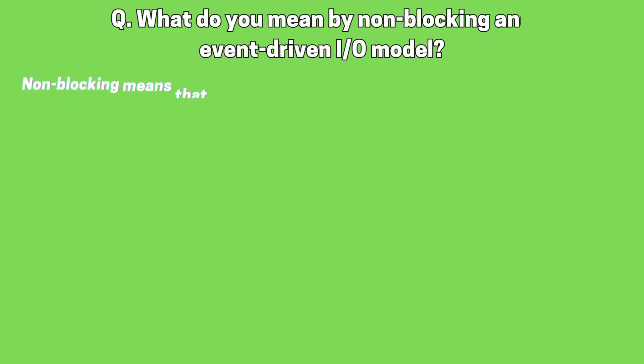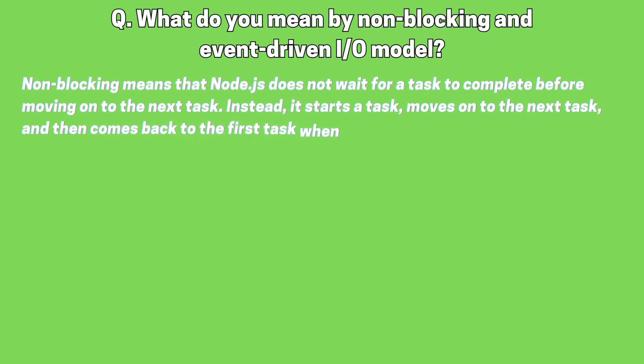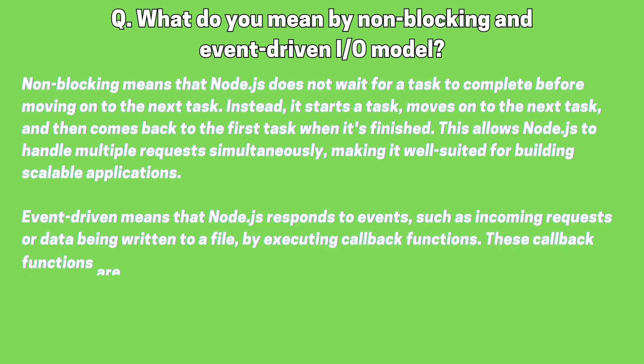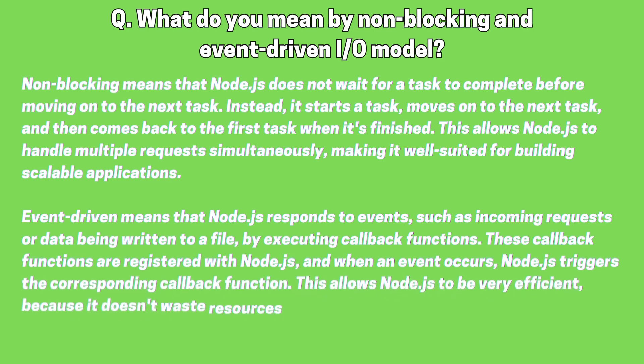What do you mean by non-blocking, event-driven I/O model? Non-blocking means that Node.js does not wait for a task to complete before moving on to the next task. Instead, it starts a task, moves on to the next task, and then comes back to the first task when it's finished. This allows Node.js to handle multiple requests simultaneously, making it well-suited for building scalable applications. Event-driven means that Node.js responds to events, such as incoming requests or data being written to a file, by executing callback functions. These callback functions are registered with Node.js, and when an event occurs, Node.js triggers the corresponding callback function.